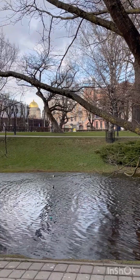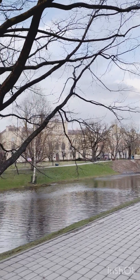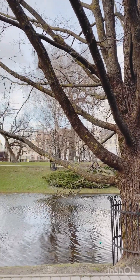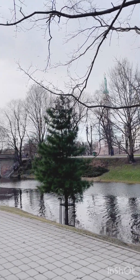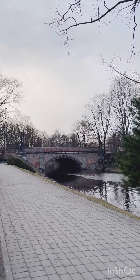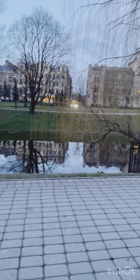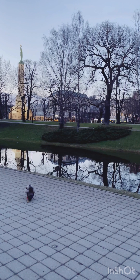Nestled between the bustling city streets, this park offers a peaceful retreat where locals and visitors can connect with nature and enjoy a moment of tranquility. There are lots of bridges that connect the park's pathways, allowing us to cross over the flowing canals and immerse ourselves in the park's natural beauty. I used to love taking leisurely strolls here, surrounded by the greenery and soothing sounds of nature — it's a perfect spot to clear my mind and recharge my soul.